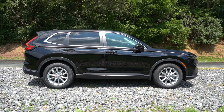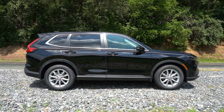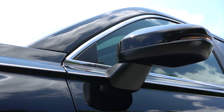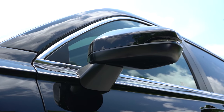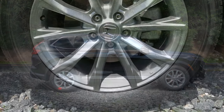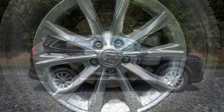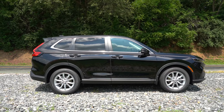Around to the side of the CRV: chrome window surrounds come standard, rear privacy glass also comes standard for all trim levels. The side mirrors are body-colored and power adjustable, heated for the EX and EX-L trim levels only. Looking at the wheel setup, the LX gets 17-inch steel wheels with covers, while the EX and EX-L get 18-inch silver-painted alloys. Overall a perfectly fine-looking side profile.